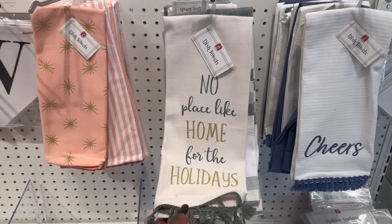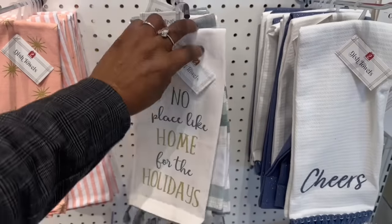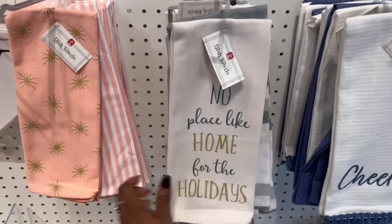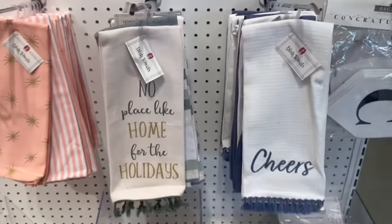This Target is kind of creeping on some things. 'No Place Like Home for the Holidays' — this is a two-pack. For three, for five. They're rocking these right here. 'Cheers' going on. But that's it.